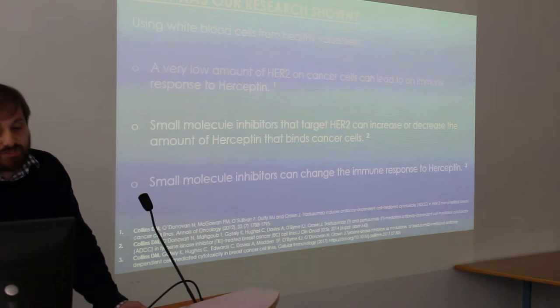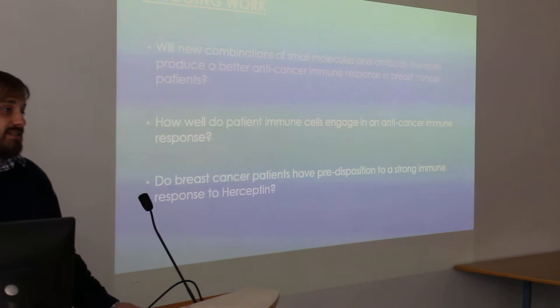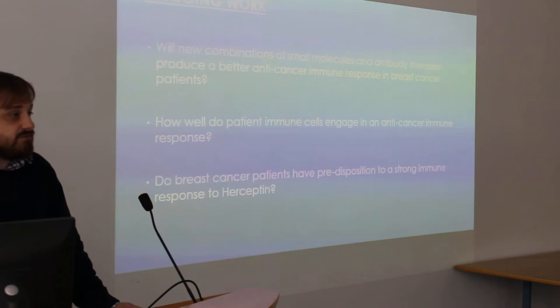These small molecule inhibitors can also change the immune response to Herceptin. So our ongoing work will be looking at combinations of small molecules and Herceptin to see if we can get a better anti-cancer immune response in breast cancer patients.